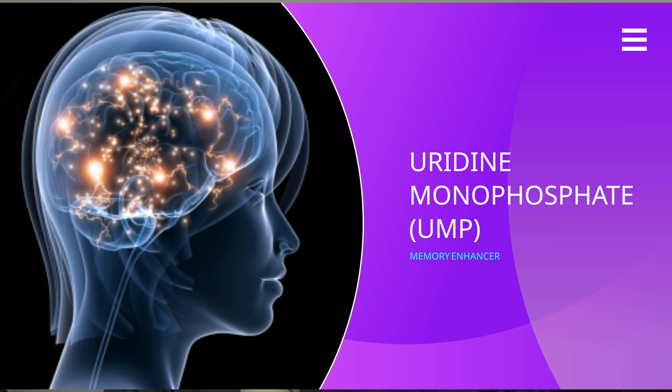Hey there! Have you heard of uridine monophosphate, or UMP for short? If not, don't worry, you're not alone. But this little-known compound might just be your brain's new best friend. Today, we're going to explore what UMP is, how it supports memory, mood, and focus, and whether it might be worth adding to your daily routine.